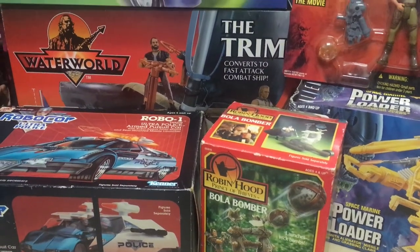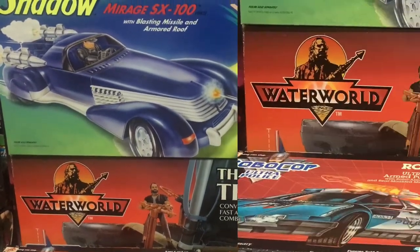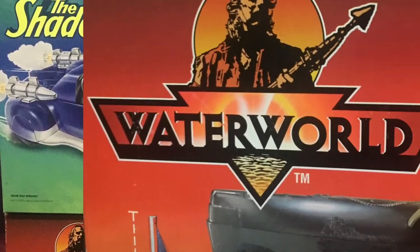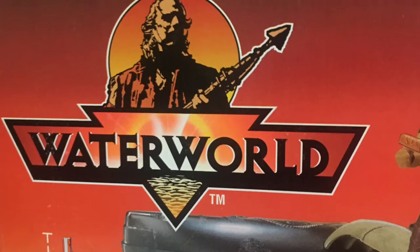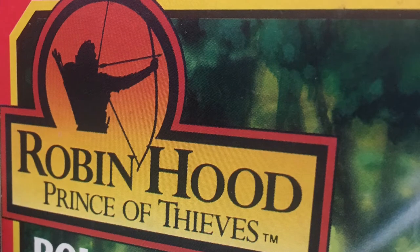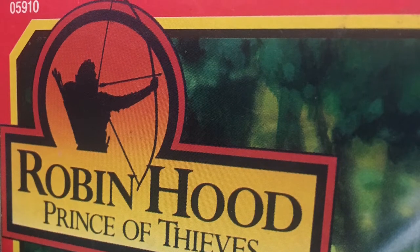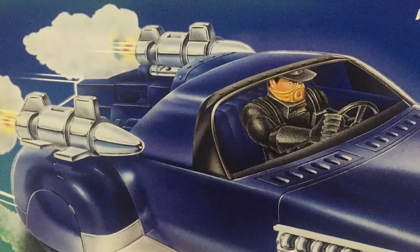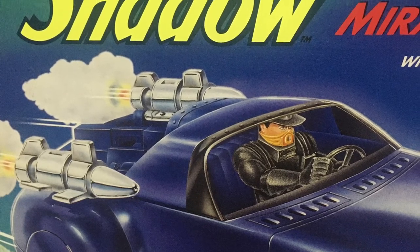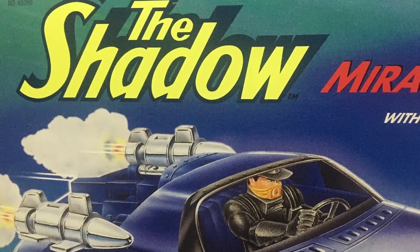Hey guys, Ken here from the RetroToyescapades channel in Malaysia. Today I've got a pretty special episode for you guys. It's safe to say that Kenner Toys have produced some of the most memorable toy lines of all time from our childhood. In the 90s, they picked up various different licenses to produce action figures based off movie franchises. Not all of the toys and movies were successful, but they did release some very memorable figures with stunning resemblances to the actors who played them on the big screen — especially when you consider the limitations of toy technology at the time and the unavailability of sculpting techniques like laser scanning an actor's face. Here are a few of the best, in no particular order.